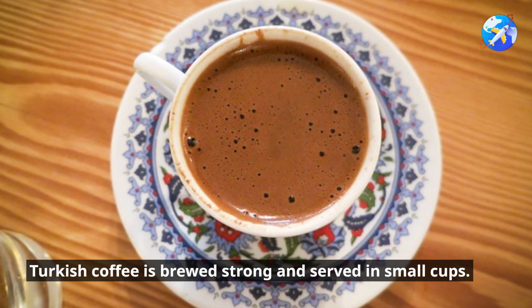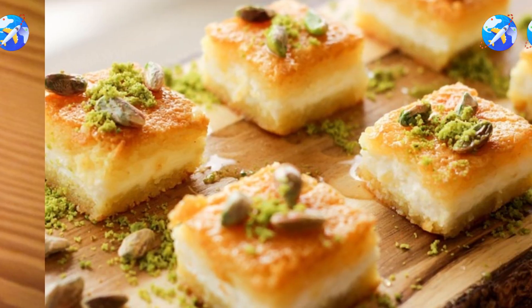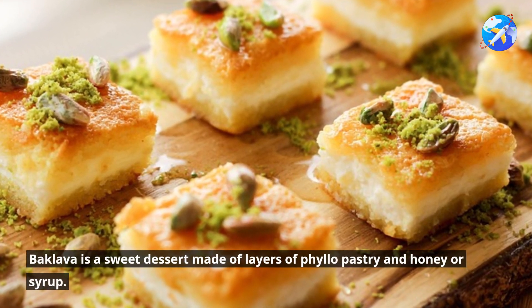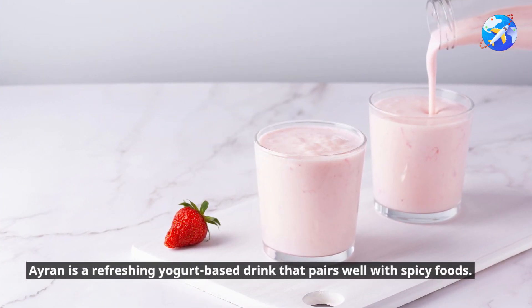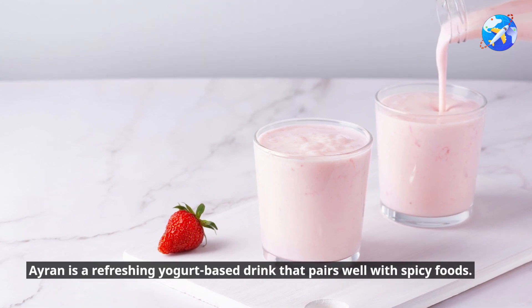Turkish coffee is brewed strong and served in small cups. Baklava is a sweet dessert made of layers of filo pastry and honey or syrup. Ayran is a refreshing yogurt-based drink that pairs well with spicy foods.